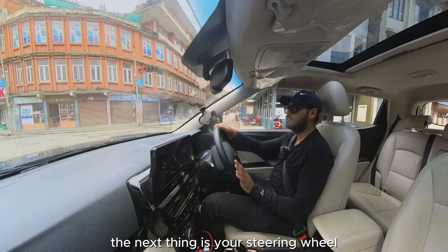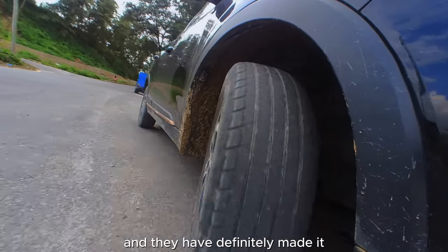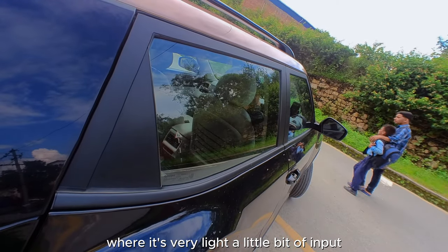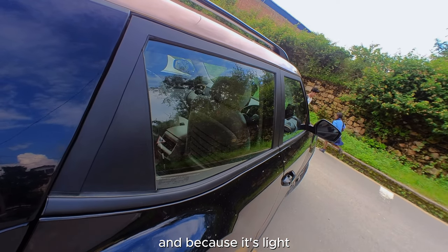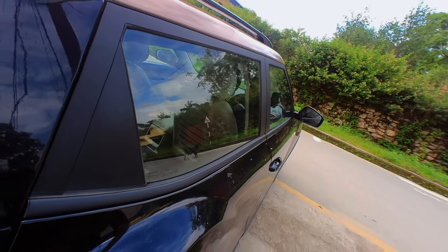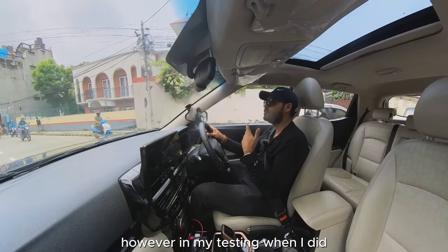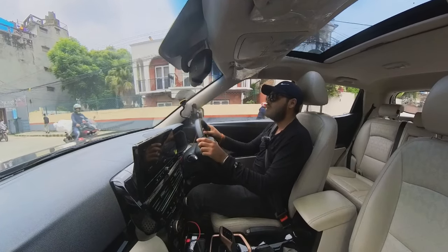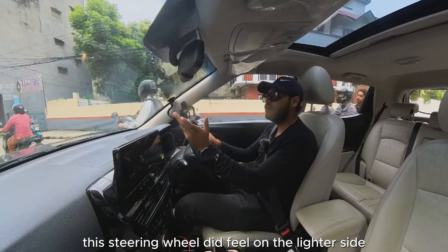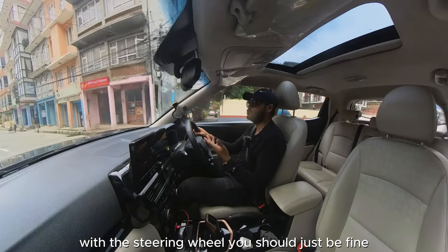The steering wheel has a flattened bottom design and is very light — clearly made for South Asian roads. A little input quickly translates to output, so you can maneuver around potholes and traffic obstructions easily. However, in my testing, when I increased to highway speeds, this steering did feel on the lighter side for cruising, though as long as you're not too fidgety with it, you should be fine.